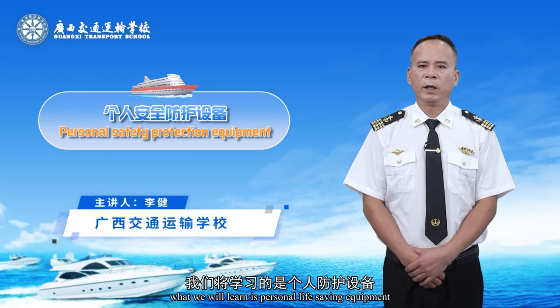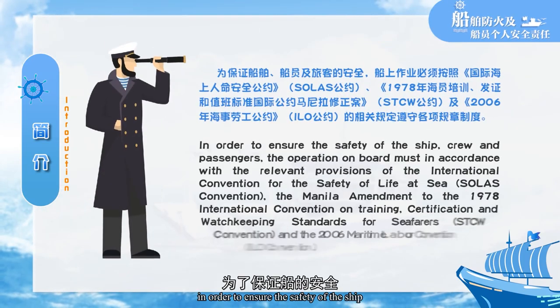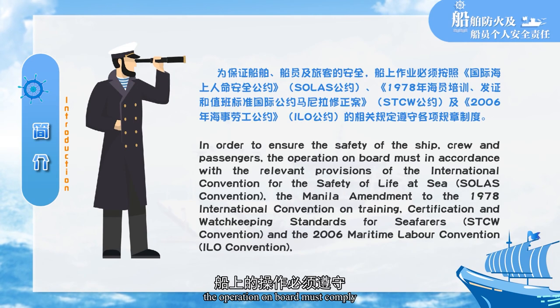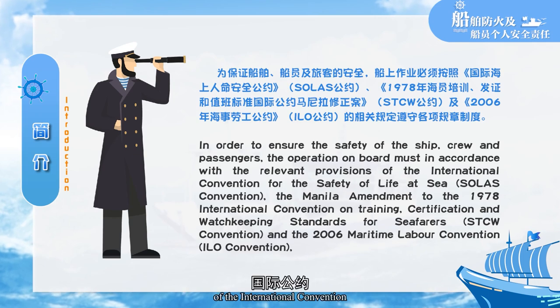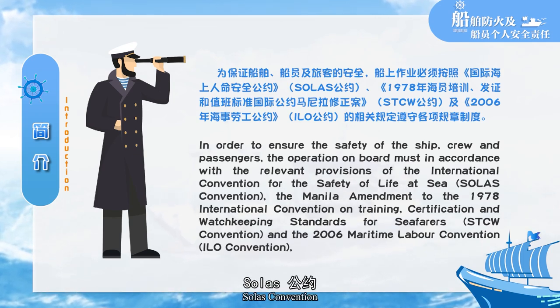Hello everyone. What we will learn is personal life saving equipment. In order to ensure the safety of the ship, crew, and passengers, the operation on board must comply with the relevant provisions of the International Convention for the Safety of Life at Sea (SOLAS Convention).